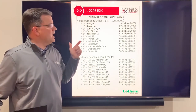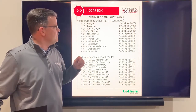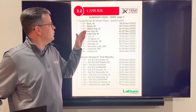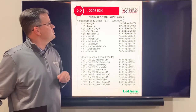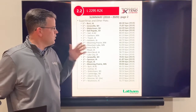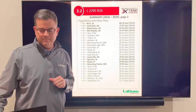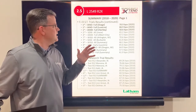The 2295 has had an outstanding year — probably one of the highest yielders in our Roundup Ready 2 Xtend platform. It won in our super strips at Burt, Iowa; Royal, Iowa; Albert City, Iowa; Sac City, Iowa; and Lake City, Iowa in 2020, with more wins going back to 2018. It's won every year for the last three years in a big way — a great high-yielding 2.2 maturity variety.